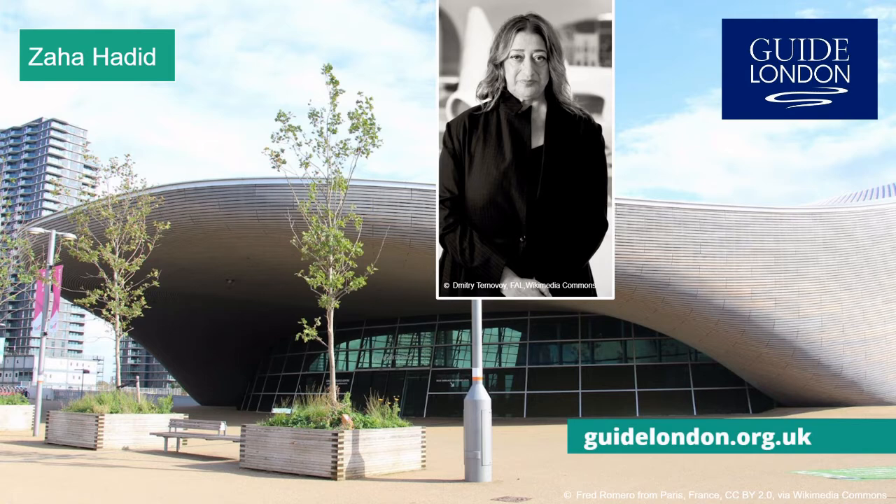All of the new arenas for the 2012 Olympics were built with sustainability and reuse in mind, and with many taken apart and reused elsewhere, this is one of the few still here in the Olympic Park still being used for its original purpose.